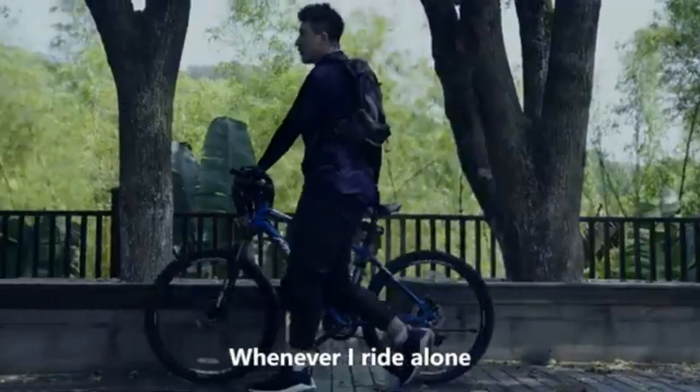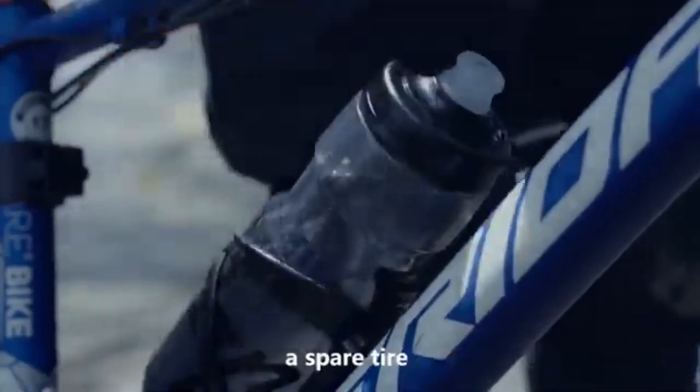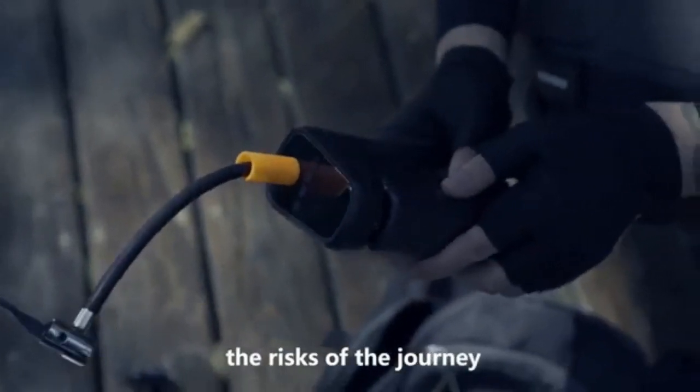Whenever I ride alone, I always take safety precautions and energy supplements, a spare tire, and an emergency inflation pump, which will greatly minimize the risks of the journey.